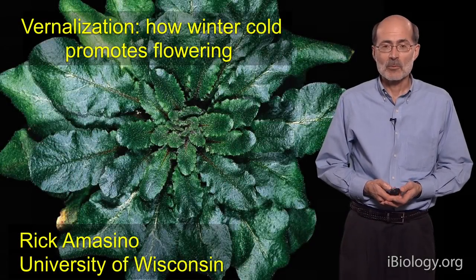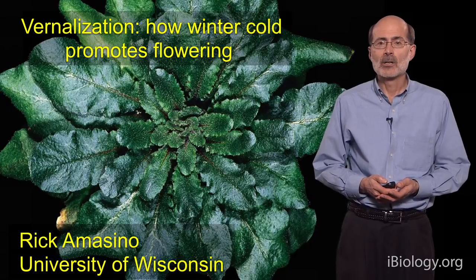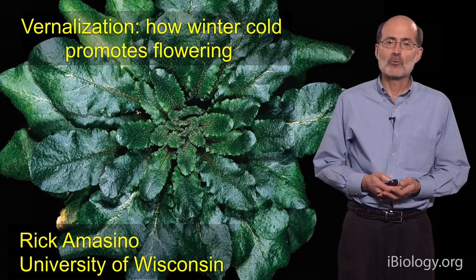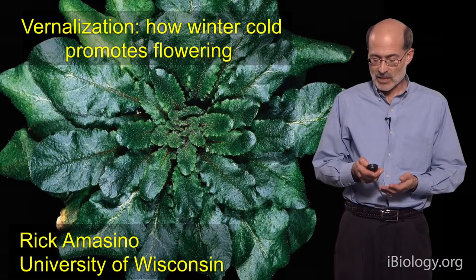Hello, I'm Rick Amicino from the University of Wisconsin, and I'm going to talk about how the exposure to the cold of winter promotes flowering in certain plant species, a process called vernalization.